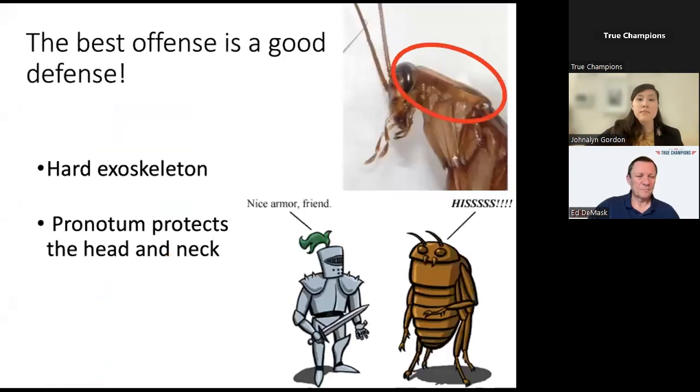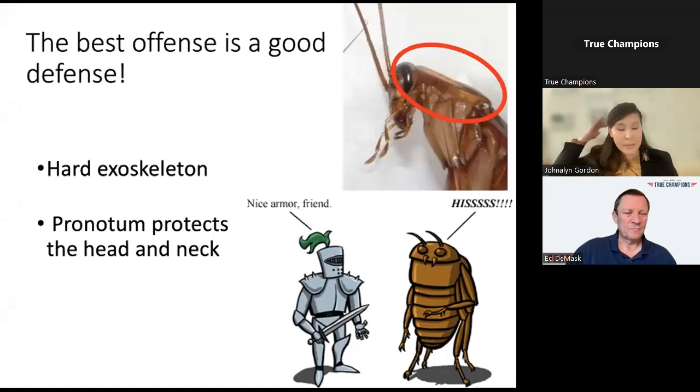Cockroaches are certainly built to play defense. They have this hardened exoskeleton comprised of chitin that protects those more fragile components inside. They also have this pronotum structure that protects the back of their head and neck, as this is a very sensitive and critical area.